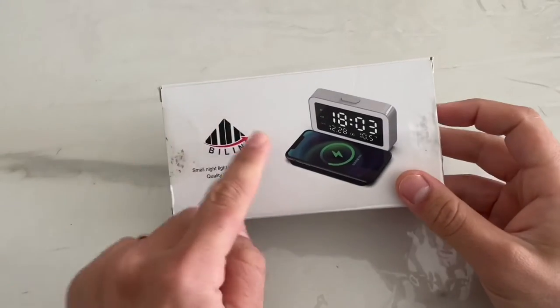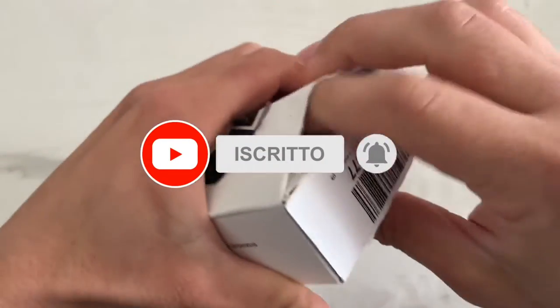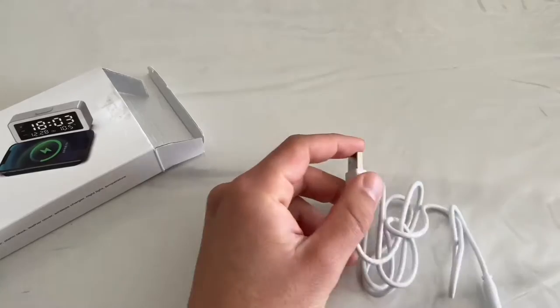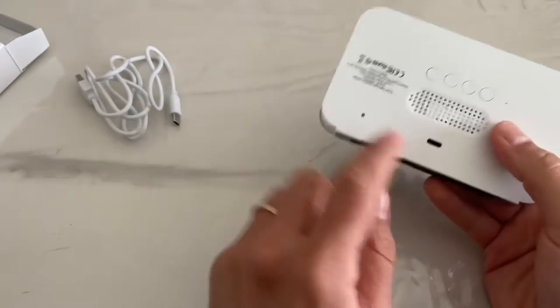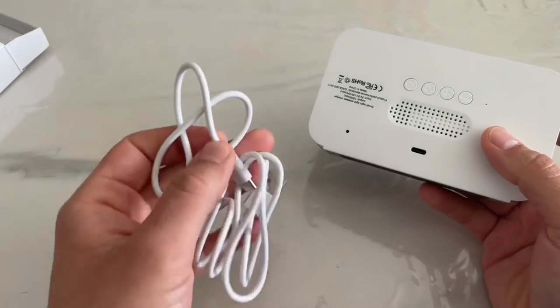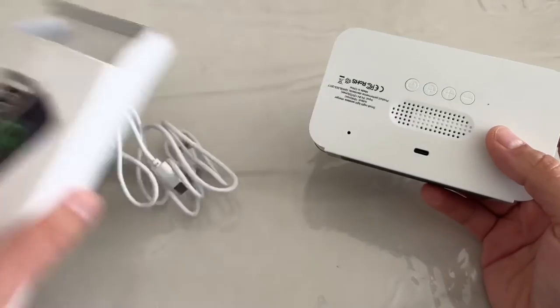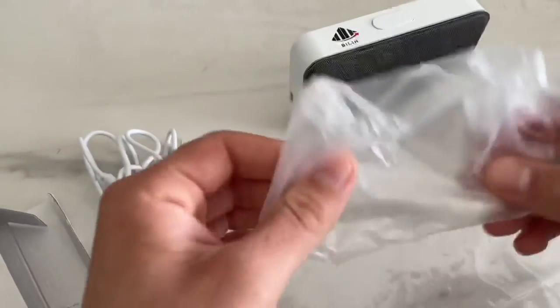Andiamo a scoprire cosa c'è all'interno del packaging, che è molto semplice e piccolo. All'interno abbiamo un cavo USB Type-C, e la nostra sveglia che ha un attacco di tipo Type-C, in quanto per funzionare ha bisogno di essere attaccata al muro. Non è incluso un caricatore da muro nel packaging, ma ormai ne avremo a centinaia a casa. Abbiamo una pellicola protettiva dove era inserita la sveglia e il classico manualetto di istruzioni.